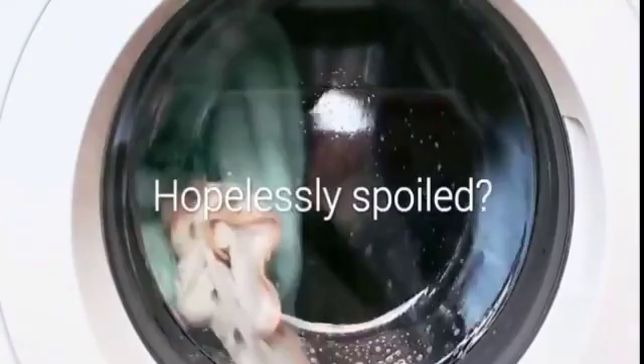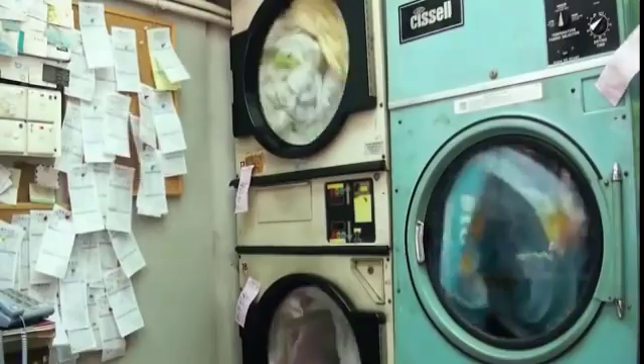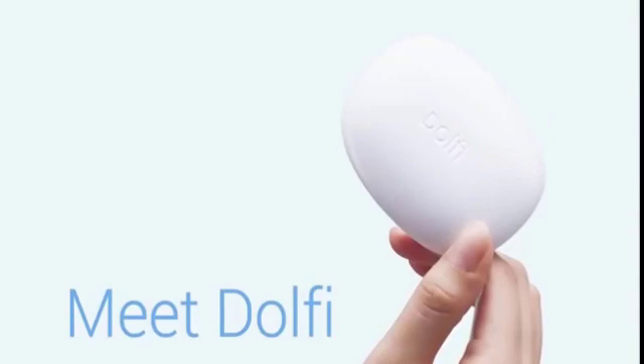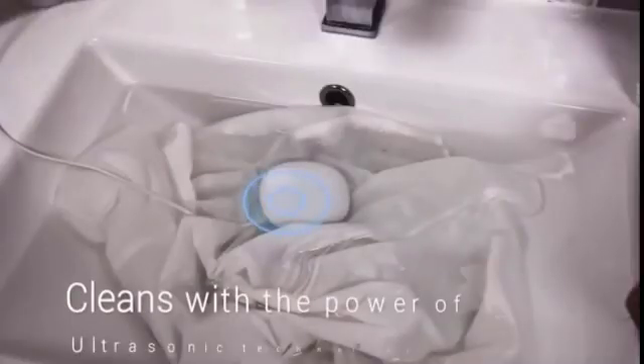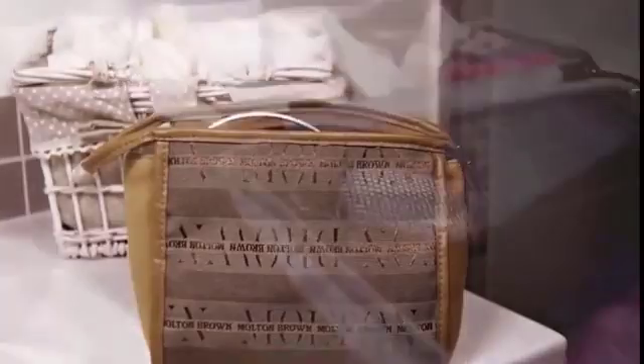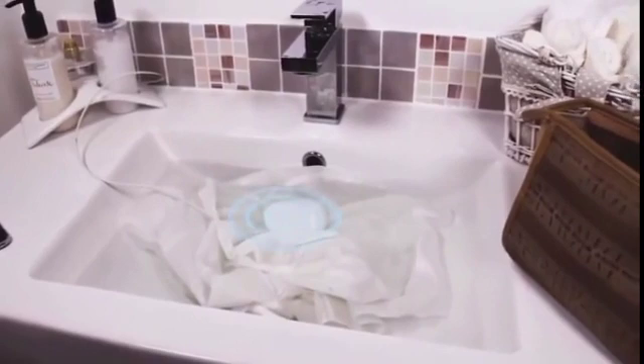Have you ever had your favorite piece of clothing hopelessly spoiled by washing? Washing can be a real pain, especially when you need to deal with delicate and hand-wash-only clothing, and it gets even more frustrating when you're on the move. Meet Dolphy, the world's smallest washing device that cleans your clothes with the power of ultrasonic technology. Dolphy is just the size of a smartphone, perfectly portable to fit in any bathroom or travel luggage.